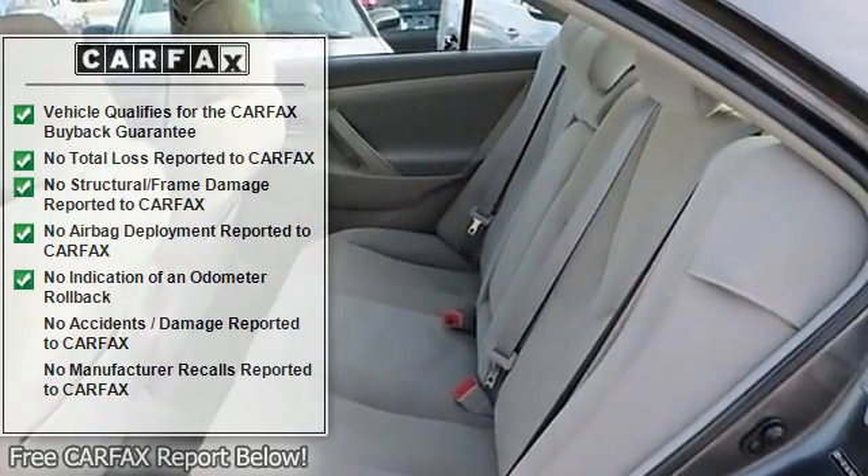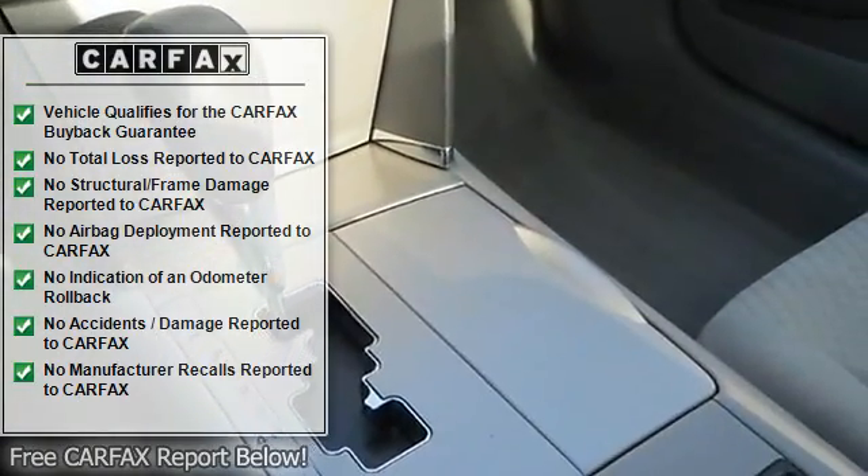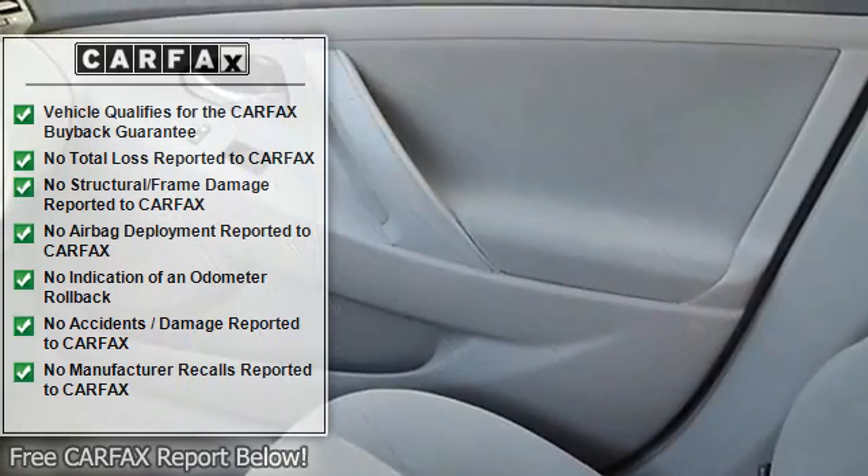Bucket seats, driver adjustable lumbar, power driver seat, pass-through rear seat, rear bench seat, cloth seats, adjustable steering wheel.